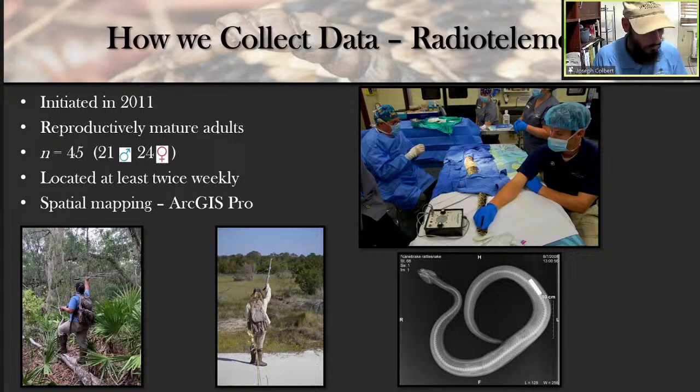The first research technique we use is radio telemetry. We initiated this project in 2011, right after the Eastern Diamondback Rattlesnake was petitioned for federal listing. So far, we've targeted reproductively mature adults — we've radio-tracked 45 individuals since 2011, 21 males and 24 females. We locate each snake twice a week, which allows us to keep track of movement. If they eat something large, we can detect the swelling in their body. We're not missing a lot about these individuals' lives. We take that information and put it into maps for spatial data analysis.